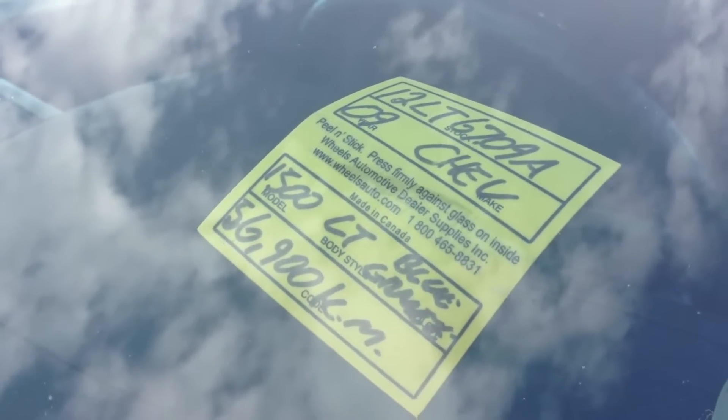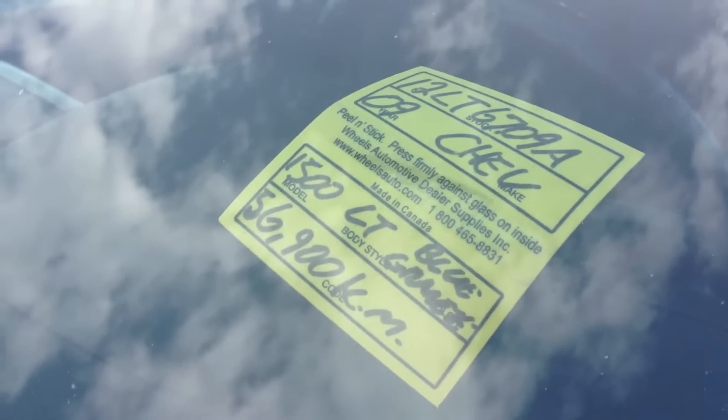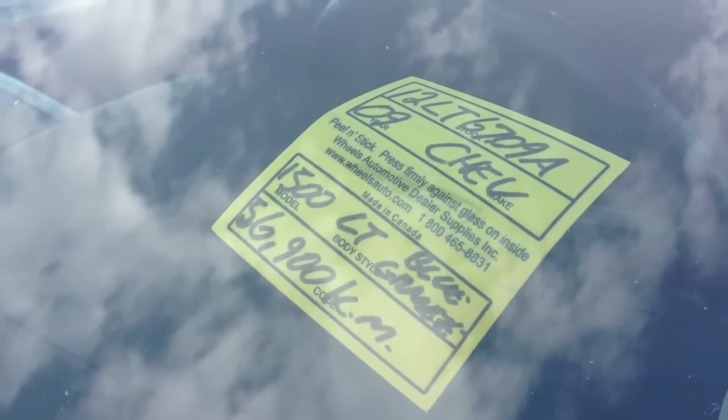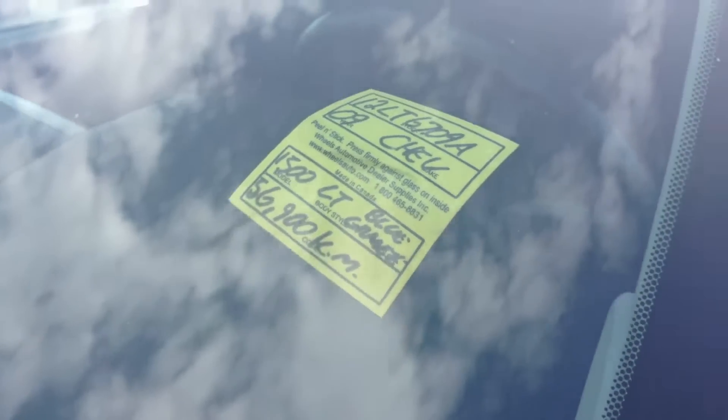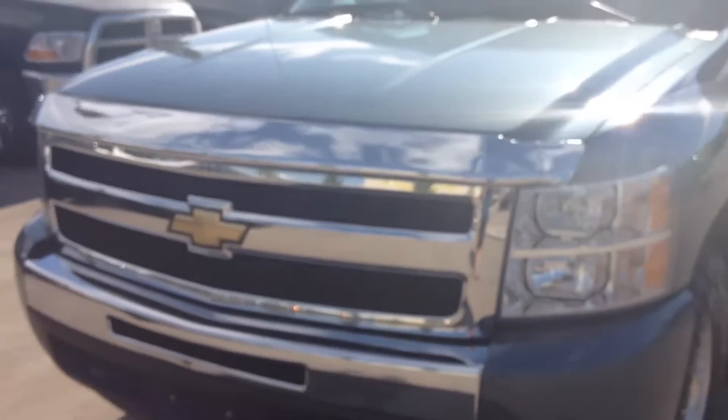This is a video walk-around on a 2009 Chevrolet Silverado 1500 LT trim, stock number 12LT6709A. I'm going to start off with the exterior walk-around on the truck.